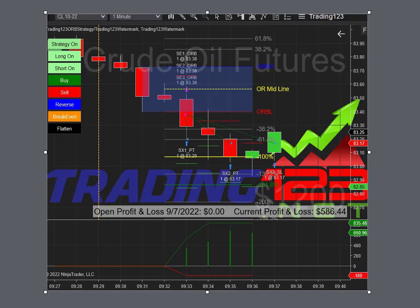So that's the crude oil trade of the day, with the new updated strategy.